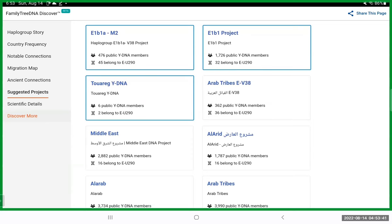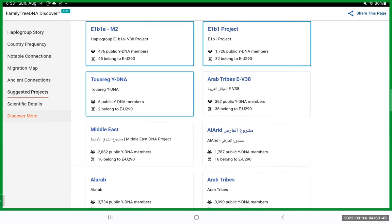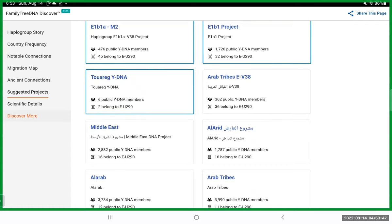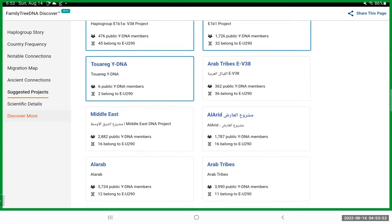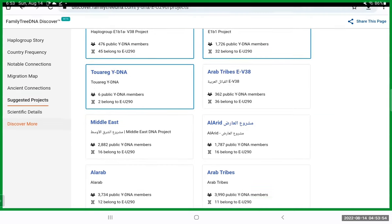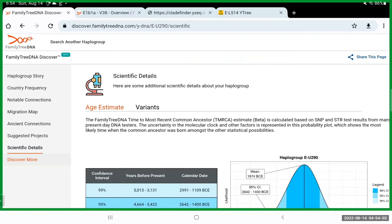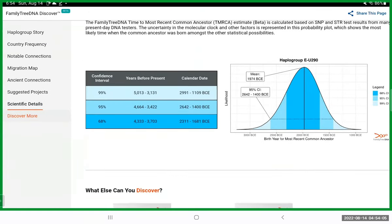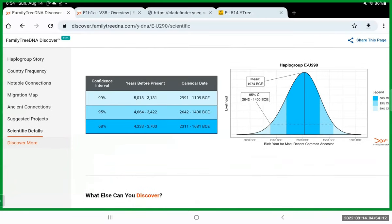They're also forgetting the East African slave trade and how many East Africans were actually funneled into the Middle East thousands of years ago, before the transatlantic slave trade — that's a key point they're missing. And then there are just migrations from Africa over into the Middle East. There are also some scientific details which I don't really delve into.